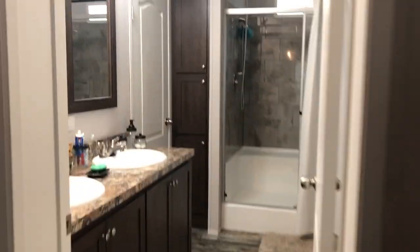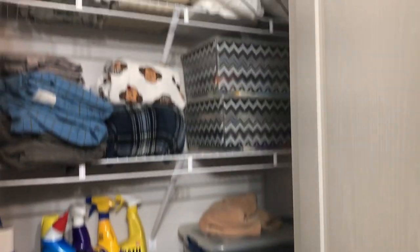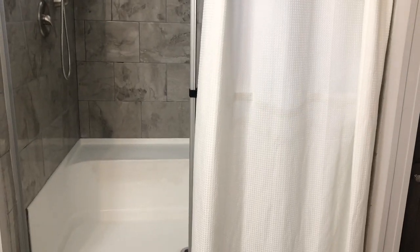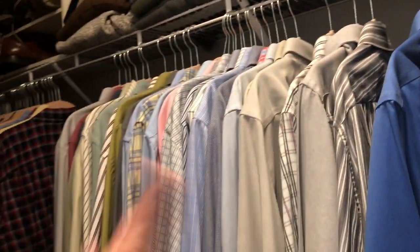This is the master bathroom. I love the amount of storage in here — double sinks, four cabinets below, and behind the door we have the linen closet. We don't have a tub, just the large shower, and I love the bench in there. We have three cabinets on each side, and then we have the master closet. This half is hubby's and this half is mine — nice and large. He has all the dress clothes.